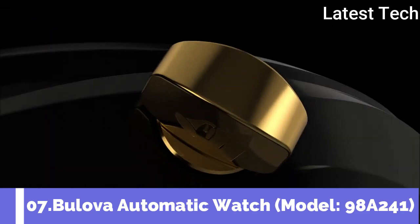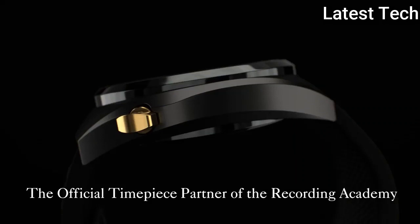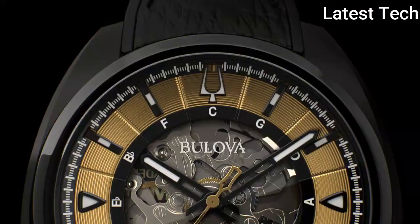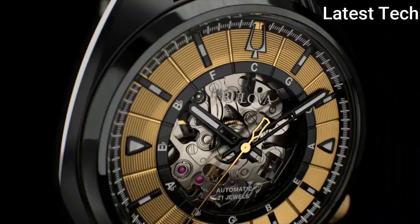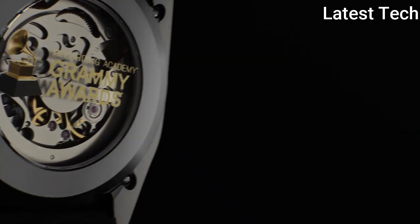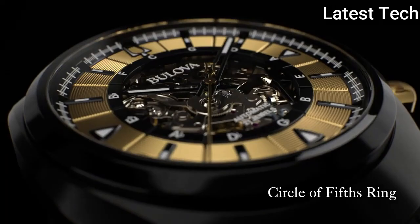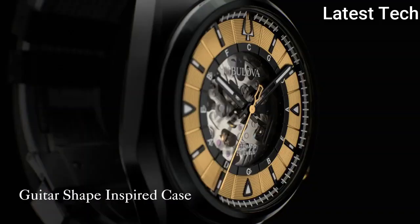Top 7. Item shape: round. Dial window material type: anti-reflective sapphire. Display type: analog. Case material: stainless steel. Band material: leather. Special features: second hand. Movement: automatic. Water resistance depth: 30 meters.